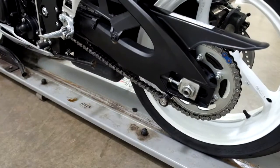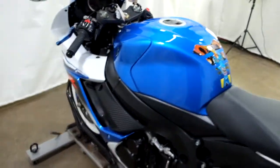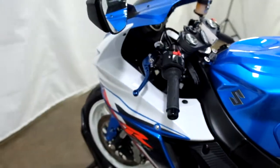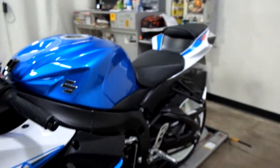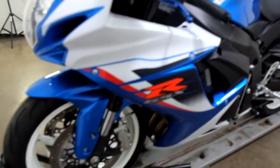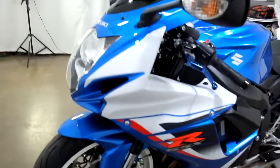And again, stand spools, tank pad, adjustable levers, and dark tinted windscreen. Even the rims are still white, so this bike was very well taken care of.